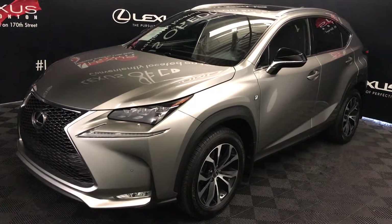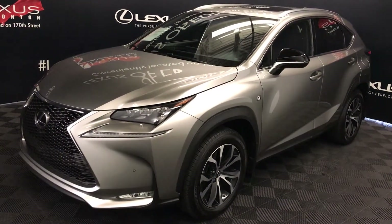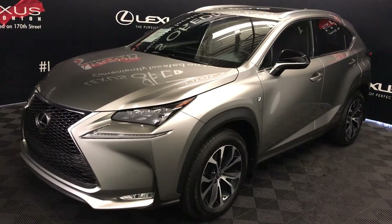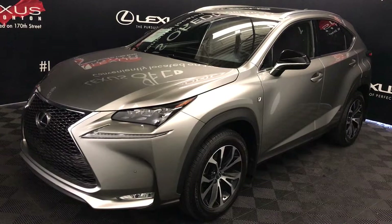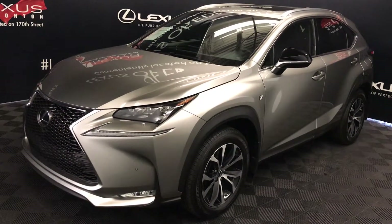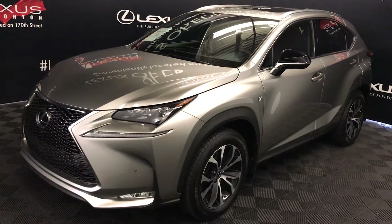We're looking at a pre-owned 2015 Lexus NX200T. 6-speed automatic, 2-litre turbo, 4-cylinder engine, all-wheel drive, atomic silver exterior, black Nulex material, 4-door, 5-passenger. This is the F-Sport Series 1.